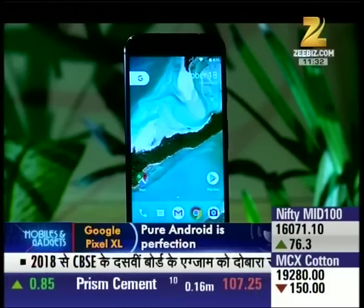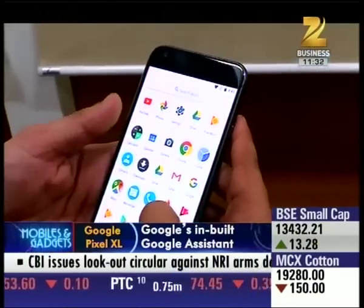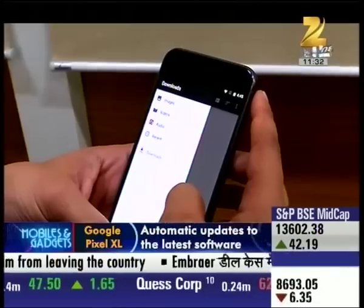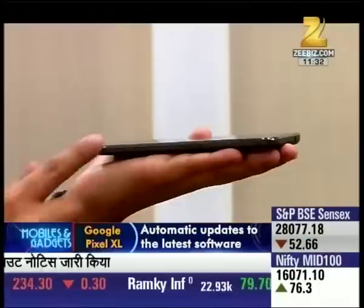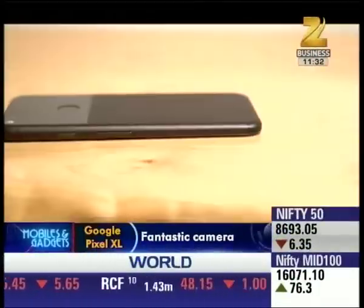Phone में दिया गया interesting contrast material ना इस phone को high-end look देता है, but it also feels silky smooth against your fingers। लेकिन इसमें glass texture दो problems भी create करता है — एक, it picks up fingerprints but not as much as Samsung Galaxy S7 and Honor 8, and second, it's very fragile।